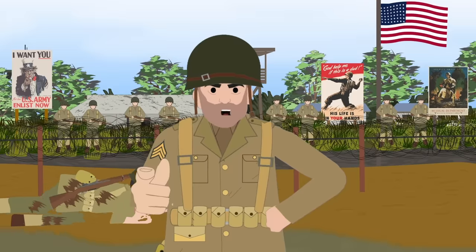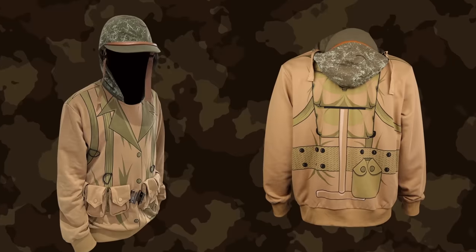Ten-hut! Join the battle with your U.S. Army World War II Uniform Hoodie.